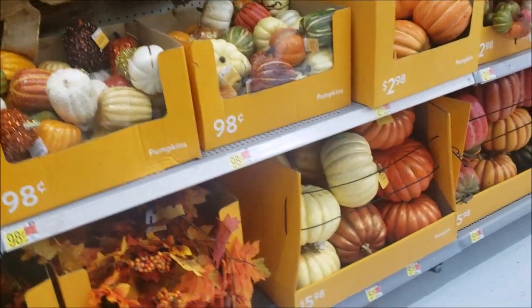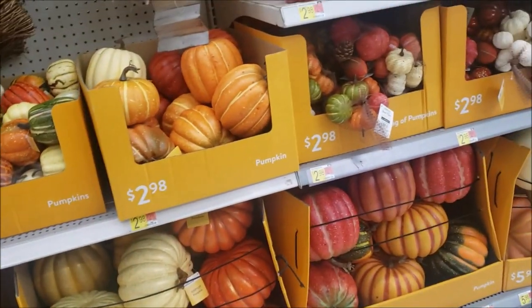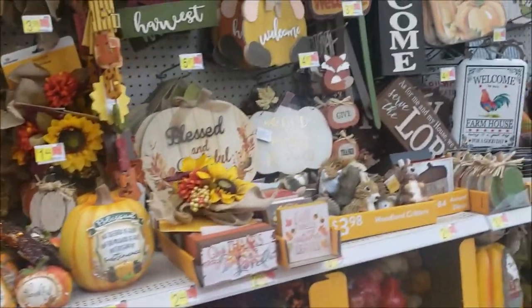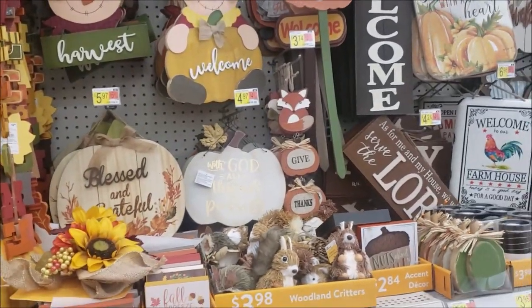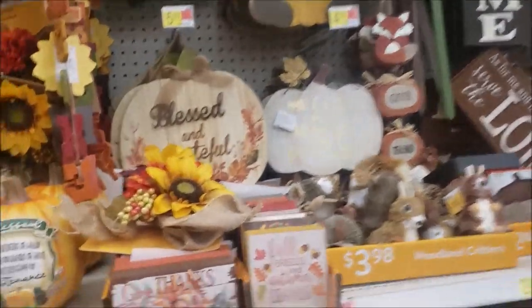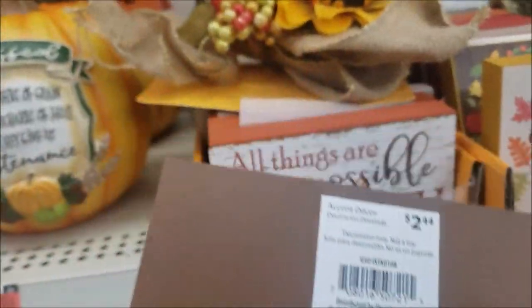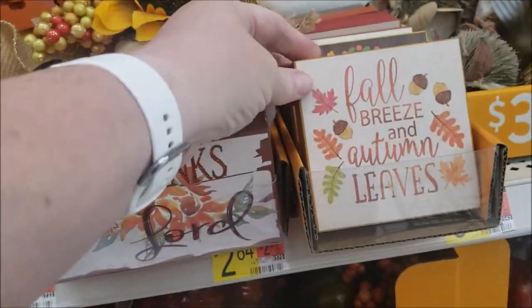And then they have these larger pumpkins down here for $5.98, which are really nice. I thought about for my front porch. The problem is they would blow away. Here's some fun signs. These are adorable. I think these are $2.80. $2.44. Pretty. $2.44. Some more of those little wooden signs.